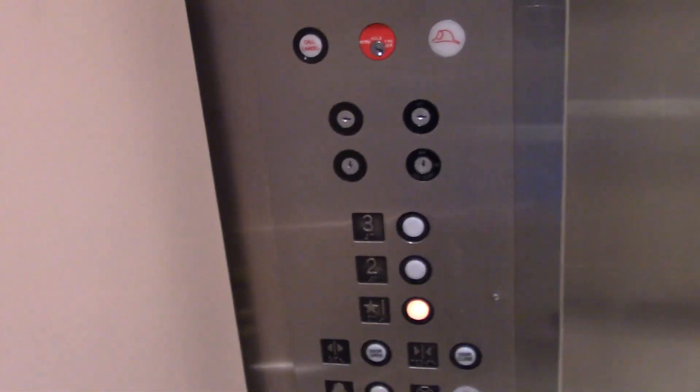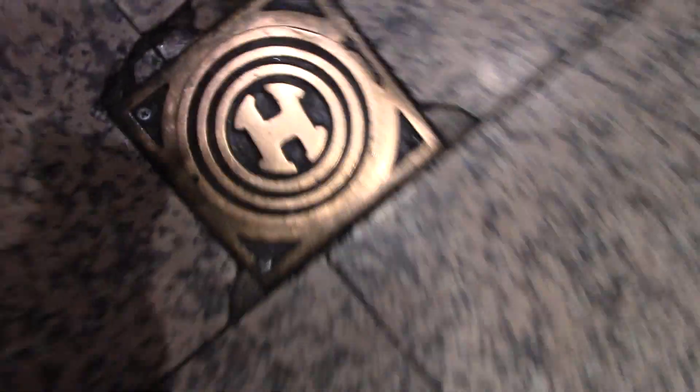Finally in the elevator — here we go down to one. Let's get our cap on the way down. Yep, it's an Otis. Got the Otis logo.